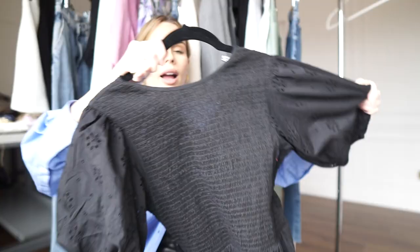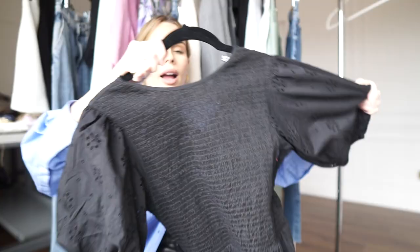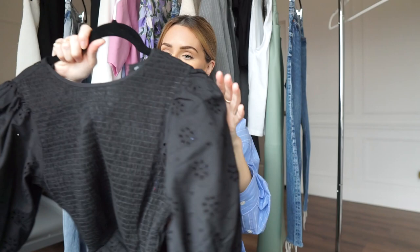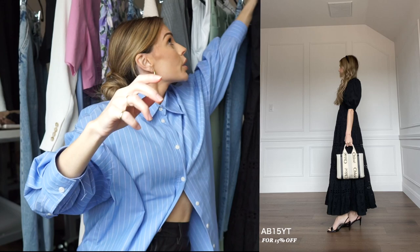Next is this dress right here — I love these simple black eyelet dresses, and this one has so much volume that I just had to have it. It's a newer item, and you could do a dress like that with the Stella loafers. I think it's so cool to pair a really feminine, girly dress with a really cool pair of loafers.